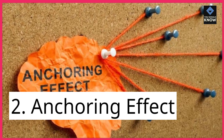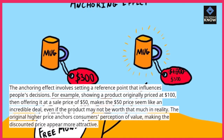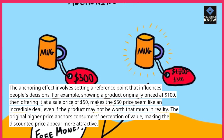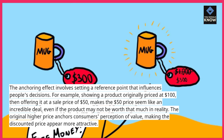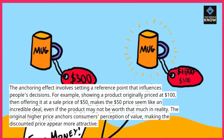2. Anchoring Effect. The anchoring effect involves setting a reference point that influences people's decisions. For example, showing a product originally priced at $100, then offering it at a sale price of $50, makes the $50 price seem like an incredible deal, even if the product may not be worth that much in reality. The original higher price anchors consumers' perception of value, making the discounted price appear more attractive.